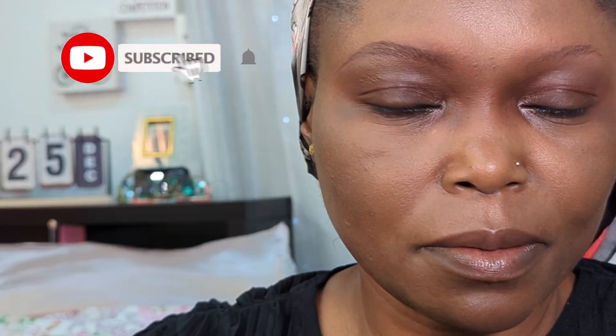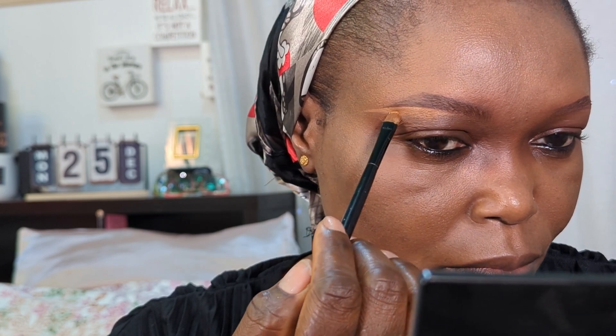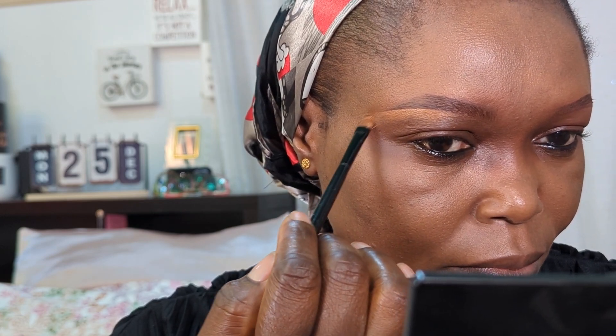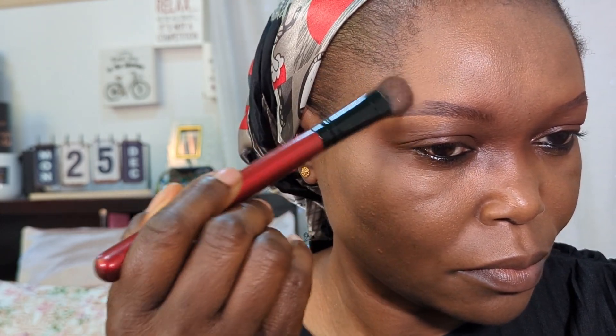Whether you're a makeup enthusiast or a beginner, join me on this journey as we redefine the way we approach beauty in our forties. It's time to embrace a makeup routine that feels like second nature, enhancing our features without compromising on comfort or style. It may seem like there is a mess — can you see how I am gradually tidying up that mess, making it look like a beautiful mess?